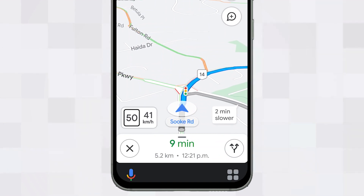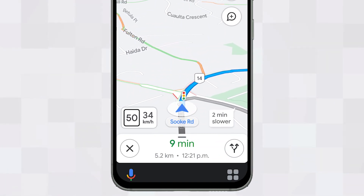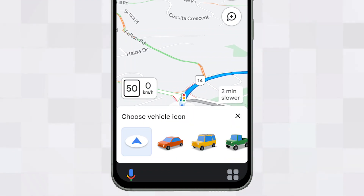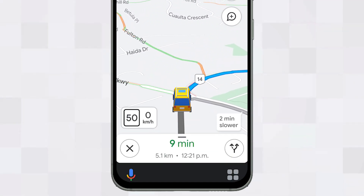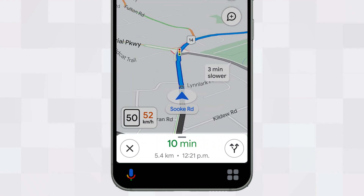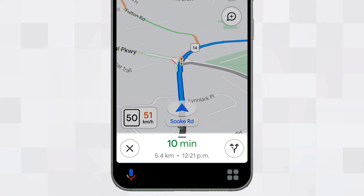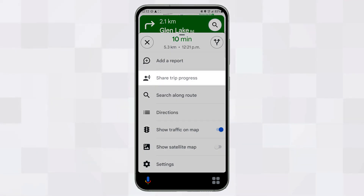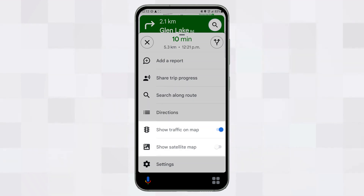One fun hidden trick is that you can change the default blue dot representing your location to a tiny virtual vehicle. Tapping on the blue dot brings up a selection of three different vehicles to choose from — it's just a cosmetic change that doesn't add any functionality. At the bottom of the screen is your shade menu. When retracted, you can see the journey summary details. Tapping on it reveals additional options including reporting incidents, sharing your trip with contacts, searching along the route, plus quick toggles for showing traffic data and switching to a satellite image map.